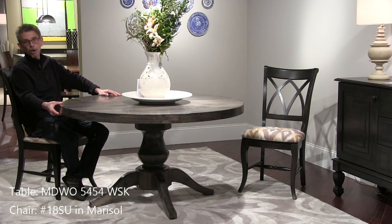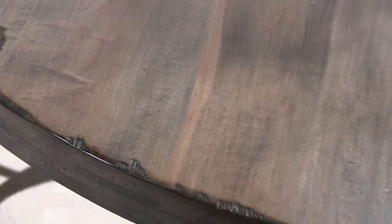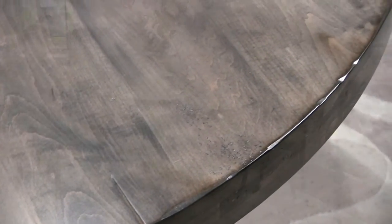Again in the Saloom New England line, you're going to recognize the Woodstock base, which we've had for years — it sells great, and now we've updated it with a thick Mondo top and a new gray finish, Heritage Nantucket. It's our Nantucket color with all the details of distressing of the Heritage level. I'm sitting in the 18 chair, also in a new finish — distressed Rockport in Marisol fabric.